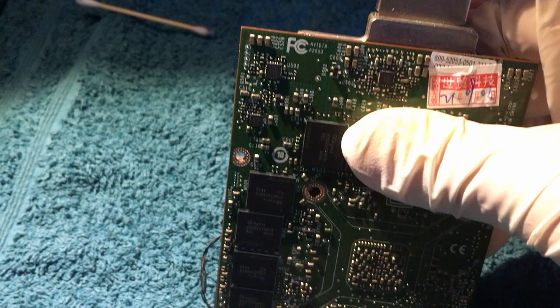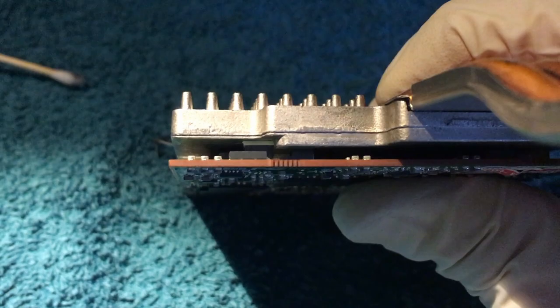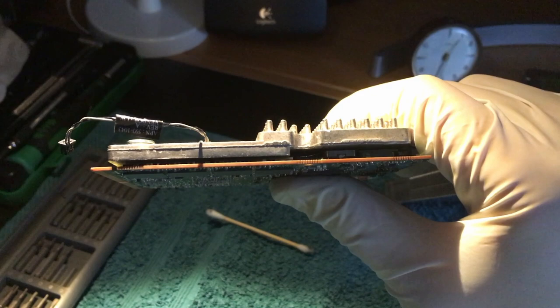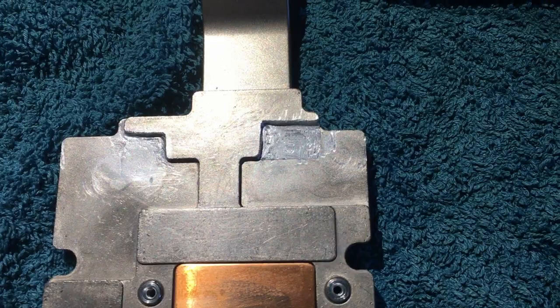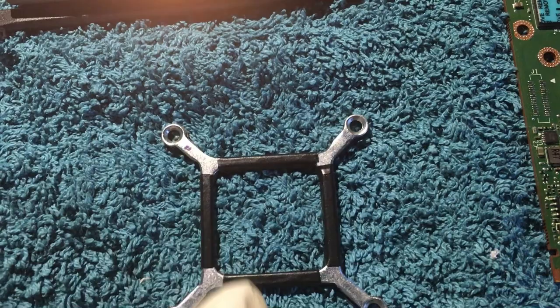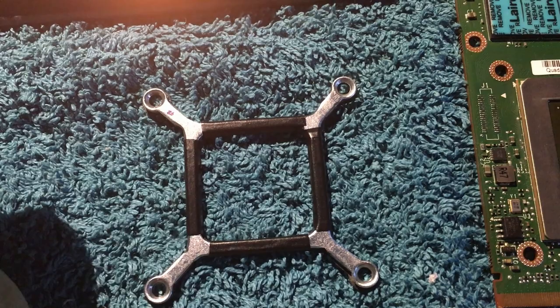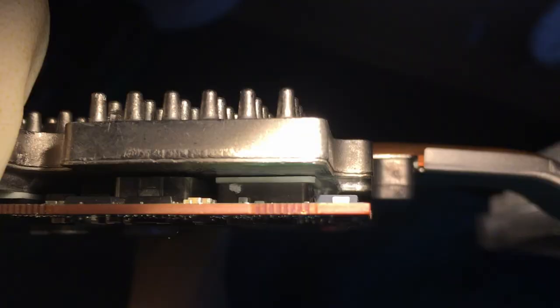Everything fits quite well — the alignment looks good, the thermal pad is in place, and there's no volume conflict anymore. I've cleaned and polished the surfaces and added electrical insulating tape to all sides of the bracket because there's a risk of short-circuiting nearby resistors when the bracket is placed against the board. Hopefully this will work fine.